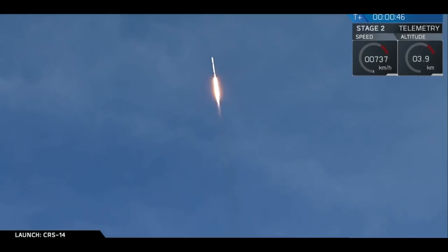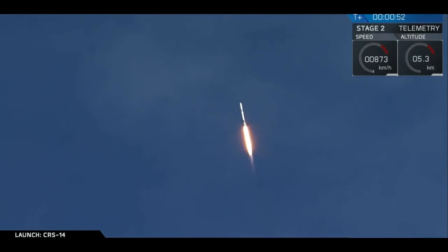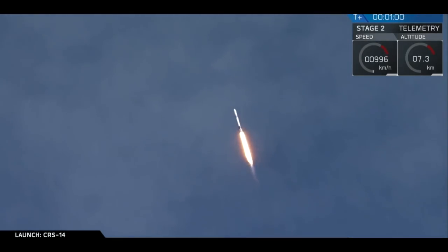Falcon 9 is on its way to delivering the Dragon spacecraft for its 14th commercial resupply services mission. Coming up in about 10 seconds, we have MAX-Q, maximum aerodynamic pressure. That's one of the highest-stressed states on the vehicle.